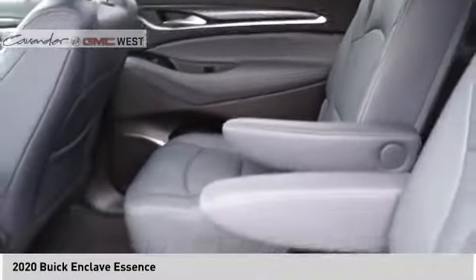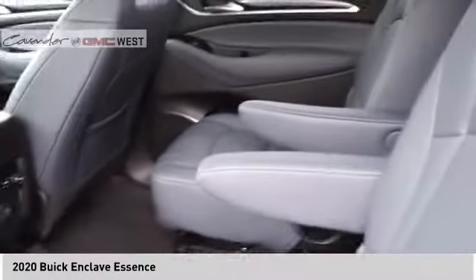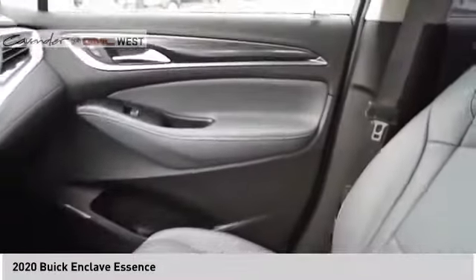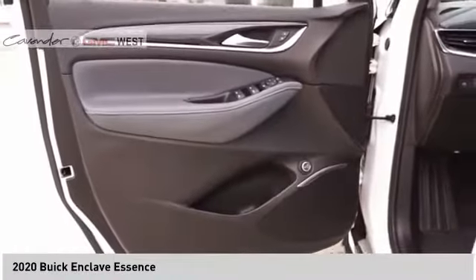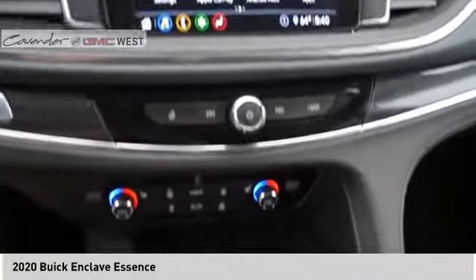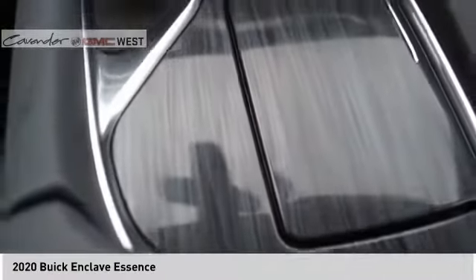Come see the car for yourself. Here it is.